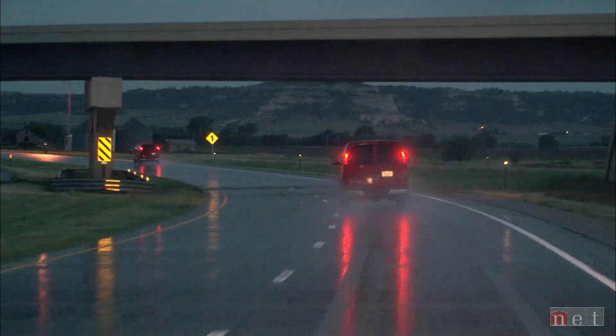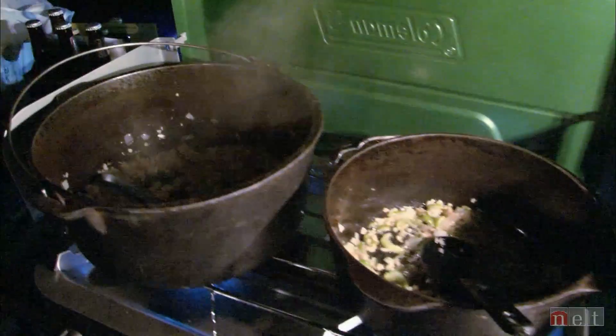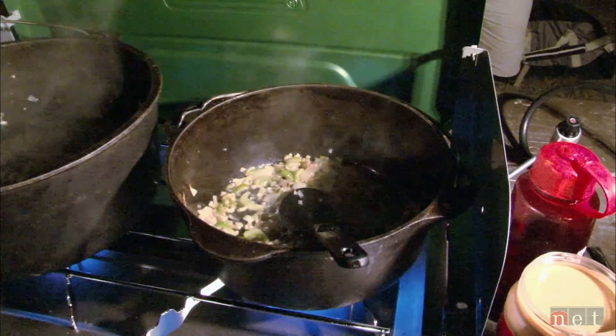We're up at 6 and we go to bed at 10, 11, 12 — depends on how it goes. We can be in the vans working from 8 o'clock until 7 or 8 at night. I'm always amazed at how much they can continue to go and continue to stay engaged.